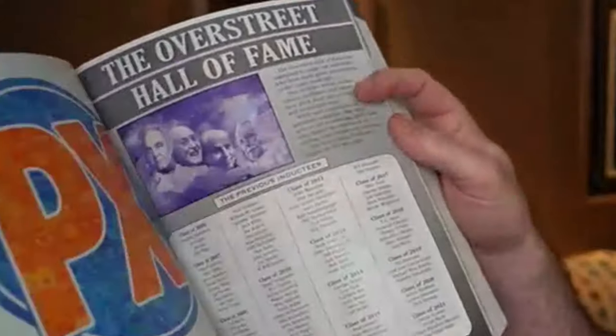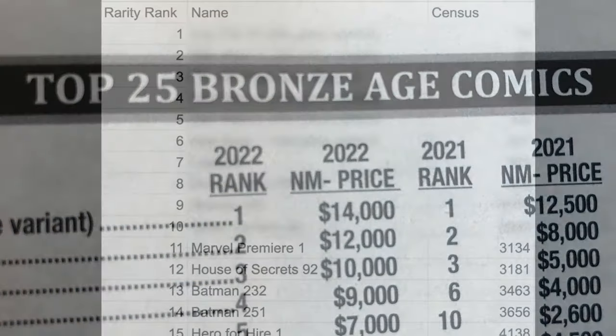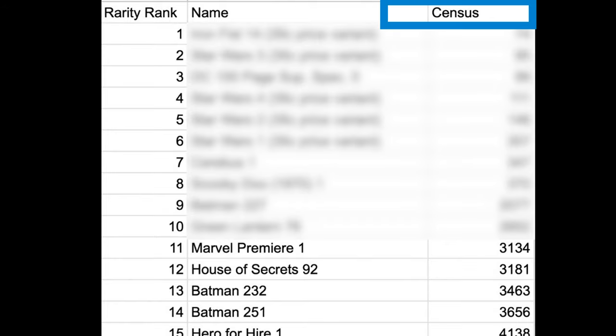Did you notice that asterisk? That's because there's more to the story, and the truth will be revealed when I unzip this jacket. For the time being, let's get to the rarest ten Bronze Age comic books, and we'll do so by examining the top 25 most valuable Bronze Age comic books according to Overstreet Price Guide. I looked up the CGC census counts for each of these books, and I'm reporting the ten rarest right here.